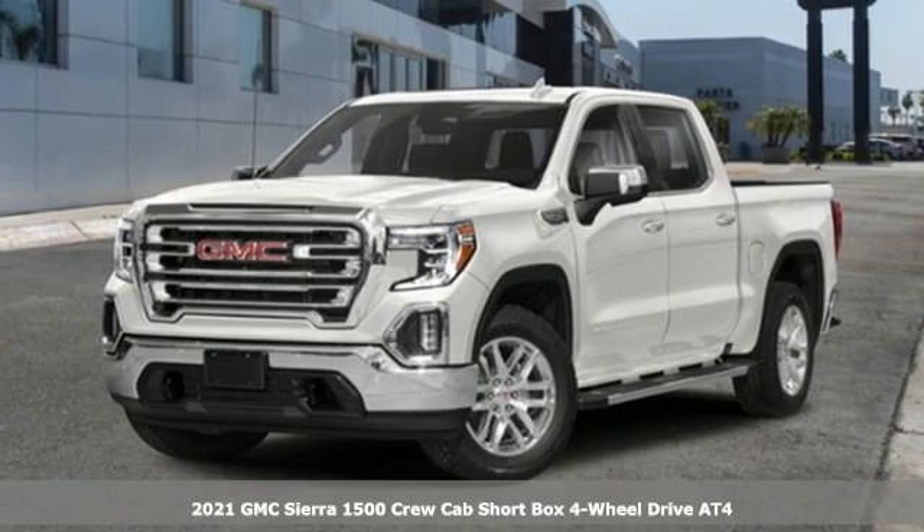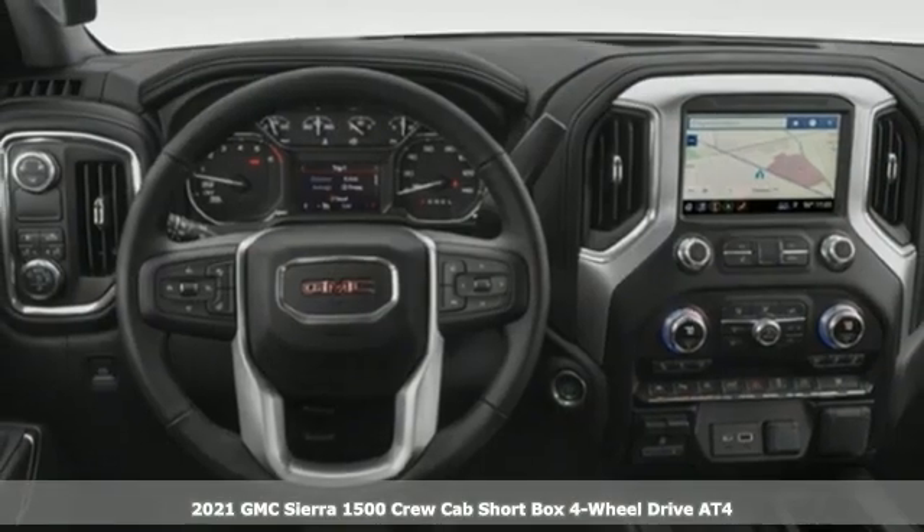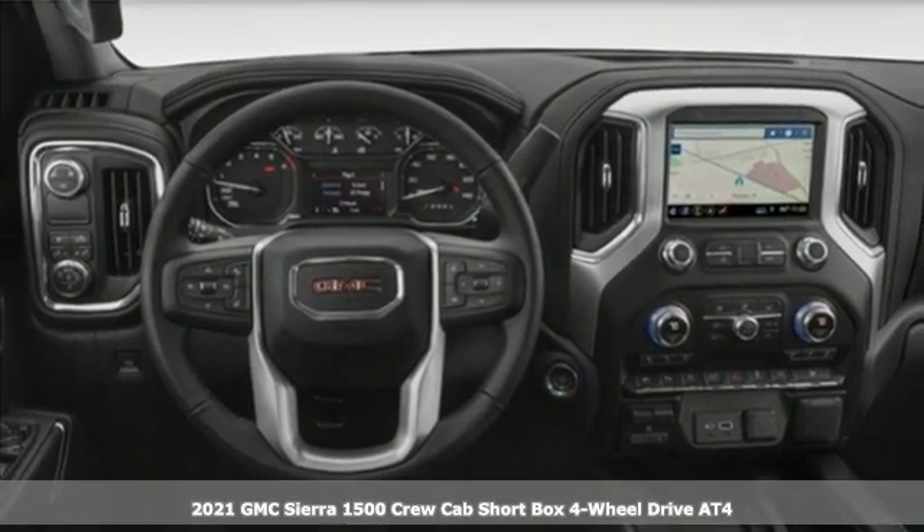Here's a new 2021 GMC Sierra 1500. Smart capabilities, strong performance. GMC.